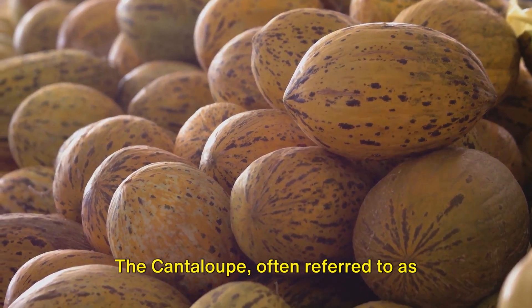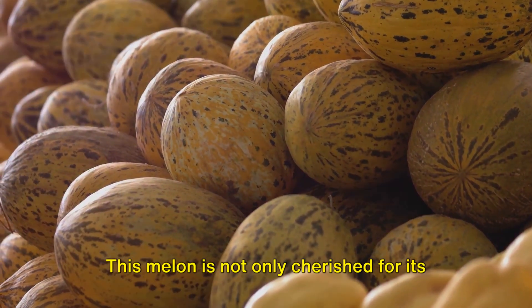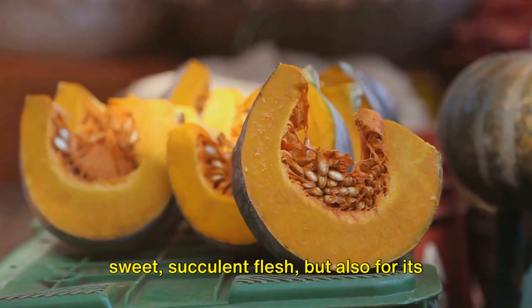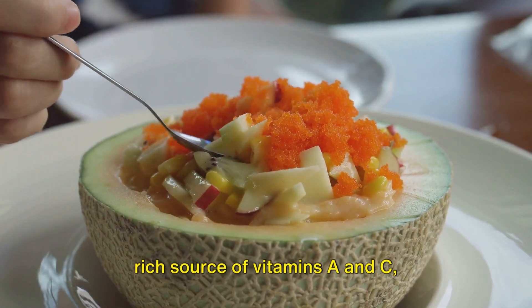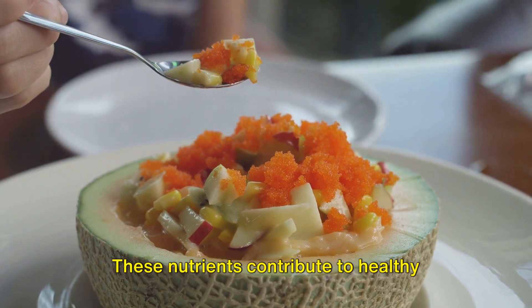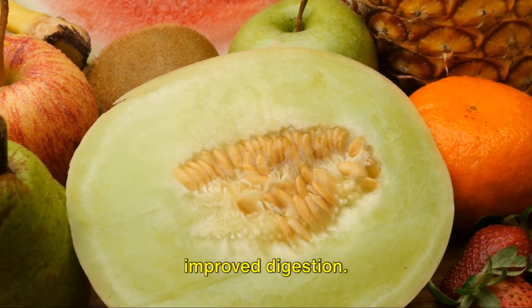The cantaloupe, often referred to as musk melon, steps into the spotlight next. This melon is not only cherished for its sweet, succulent flesh, but also for its impressive nutritional profile. It boasts a glycemic index of 65 and is a rich source of vitamins A and C, potassium, and fiber. These nutrients contribute to healthy vision, immune system support, and improved digestion.